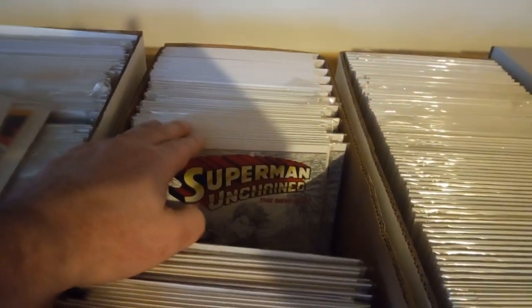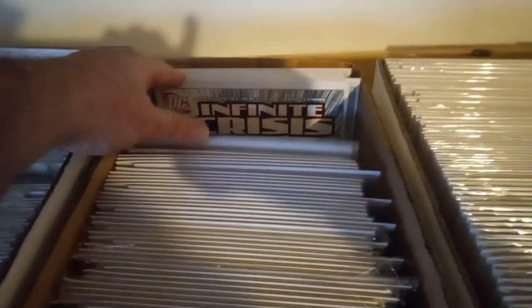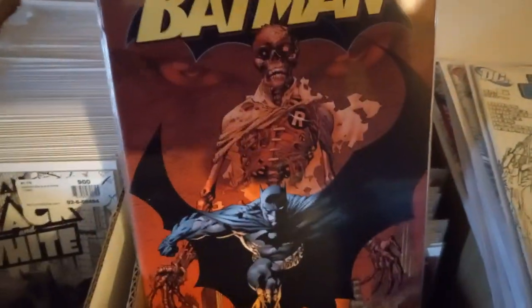Superman Unchained sketch cover — 1, 2, 3, 4, 5, 6, 7, 8 — got a whole bunch of them. Here we got a crisis — need to organize that right. Now right here we got the Batmans. I forgot — this is the Hush series, Batman Hush.